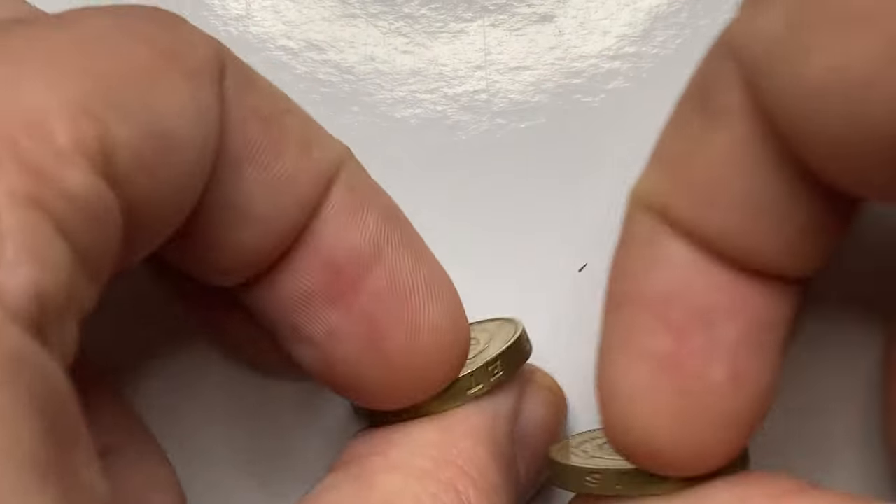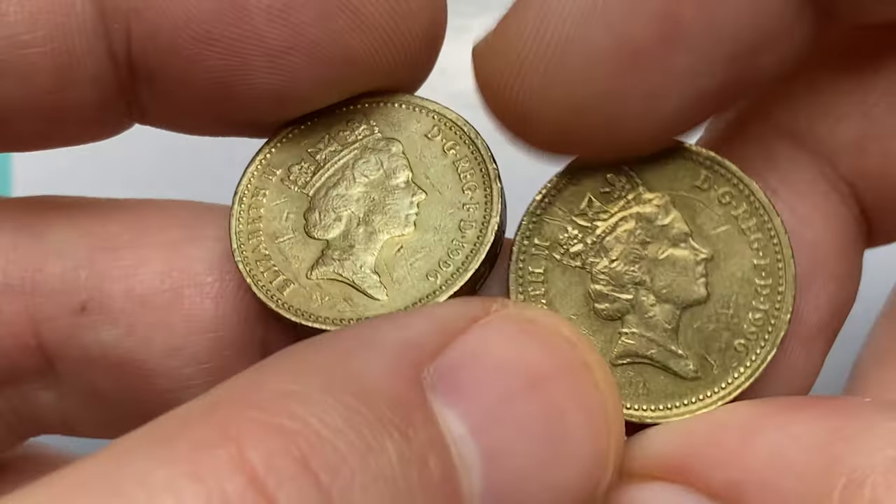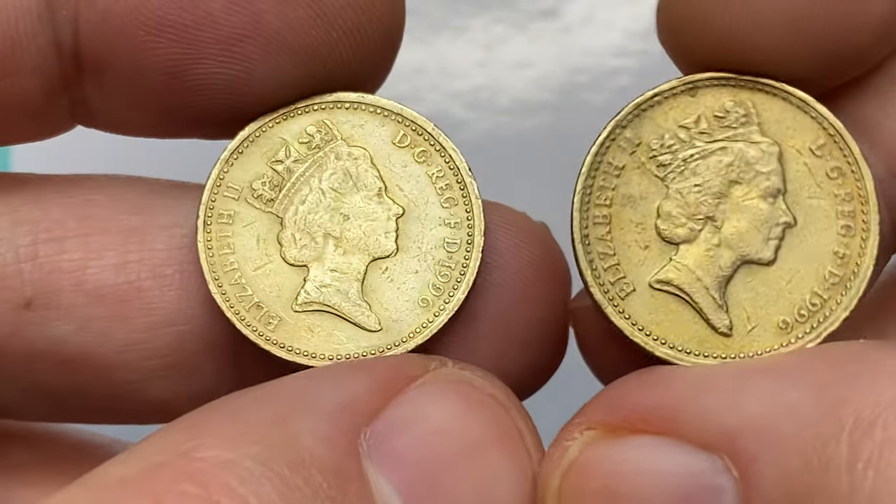Hey everyone. Welcome back to Coinaw's YouTube channel. Today I would like to talk about British 1996 Elizabeth II Celtic Cross 1-pound coins.